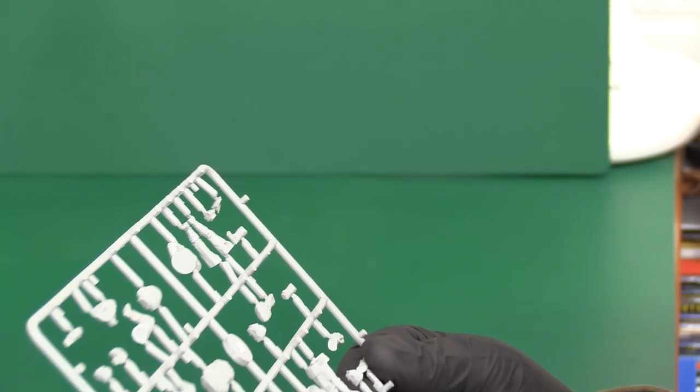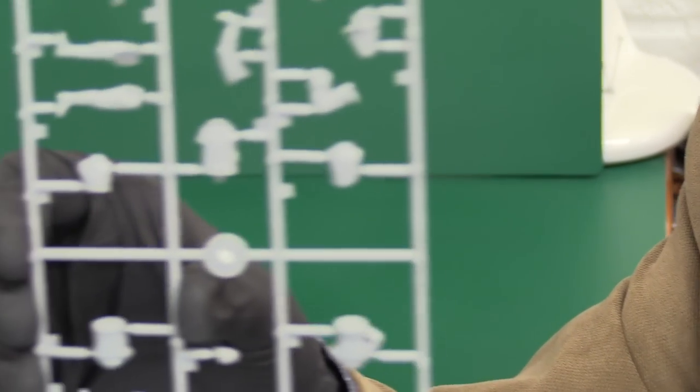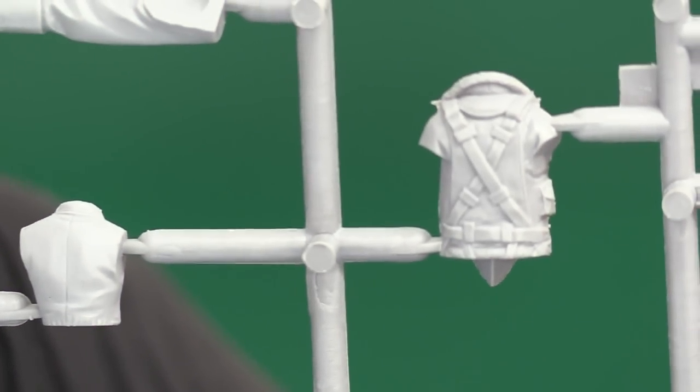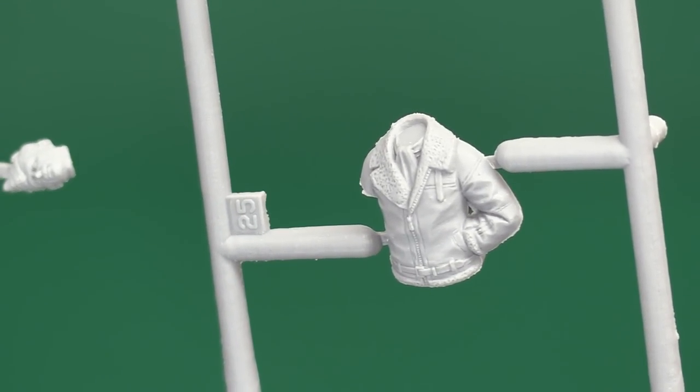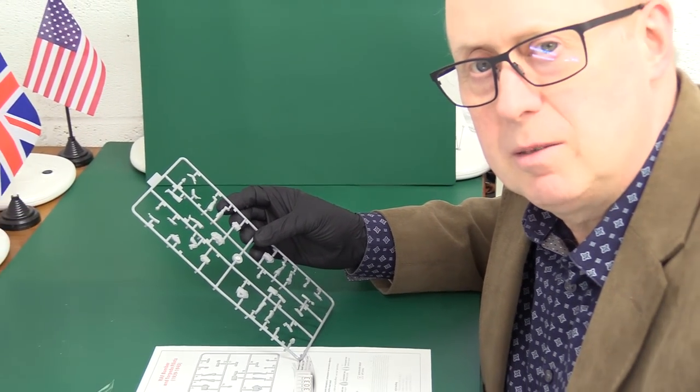They do nice figures at 1/48th, ICM — they really do. Just have a look at the back of this chap's flying jacket with all the straps and parachute straps — look at that. And the back of his fleecy flying jacket is visible as well. This one has the chap's hand in his pocket — that's well done. Very nice figure set that goes very nicely with that aircraft.